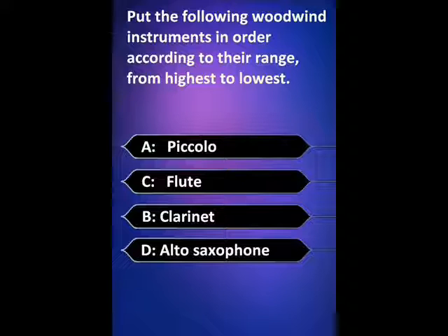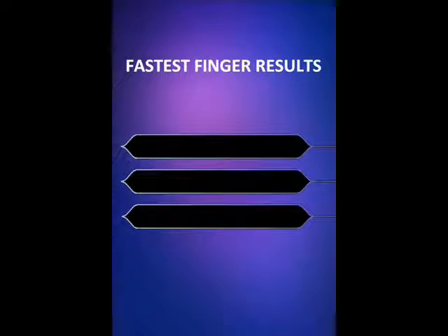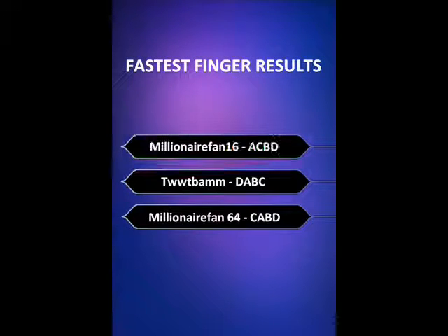Let's see who got it right first. Millionaire Fan 16.